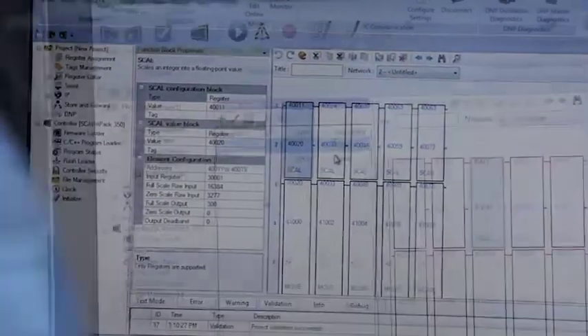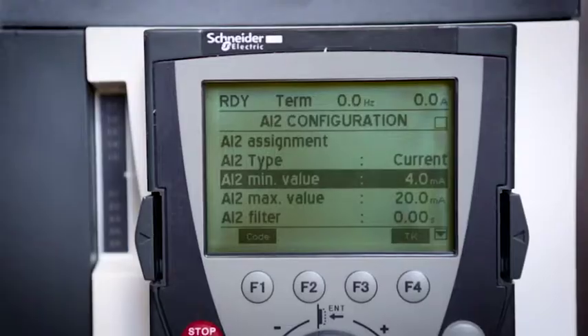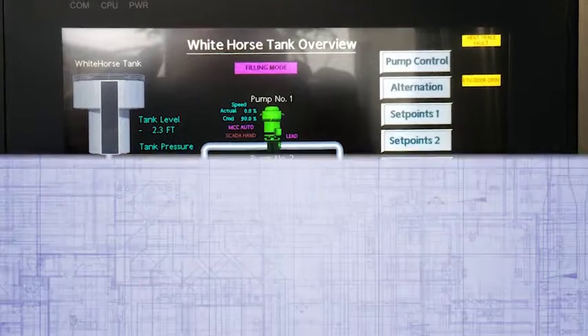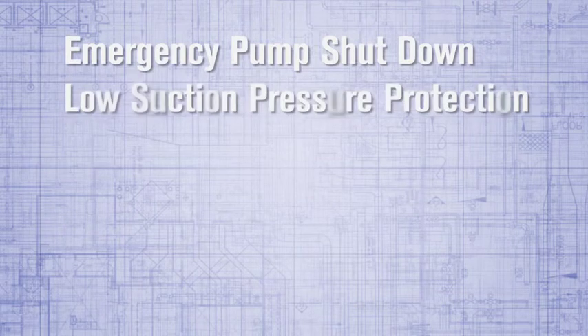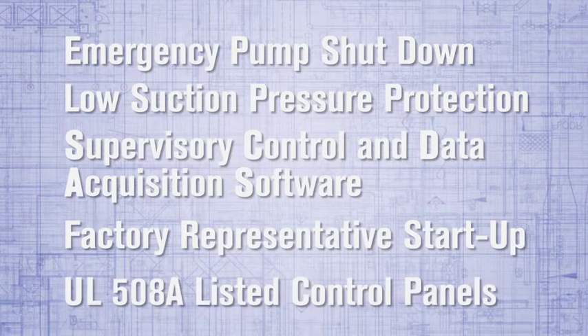This results in the smoothest pump operation in the industry. Each control panel can be customized to display information and readouts important to the customer. If you can describe it, we can program it. Monitor control systems feature an emergency pump shutdown in case of a discharge line break, low suction pressure protection, SCADA system compatibility, factory representative startup, and UL 508A listed control panels.